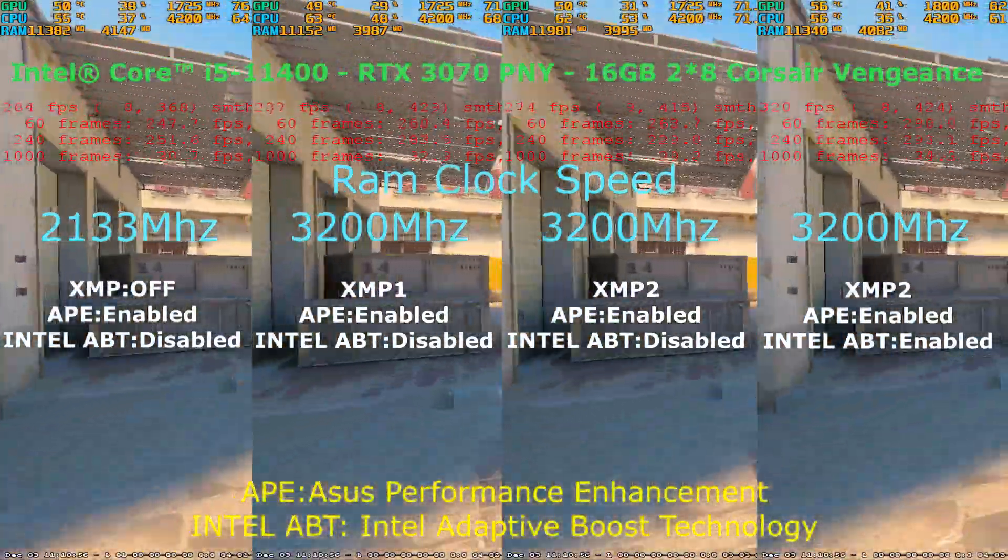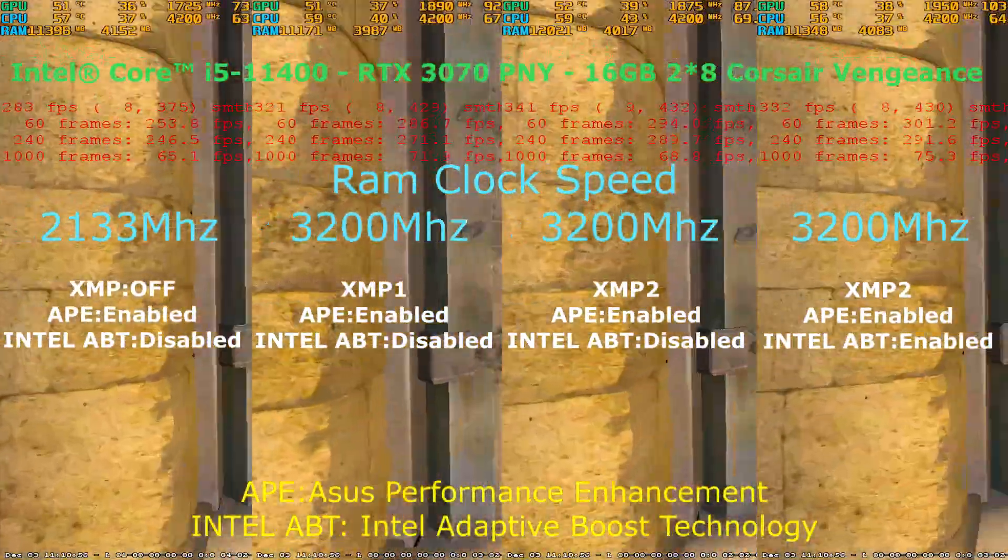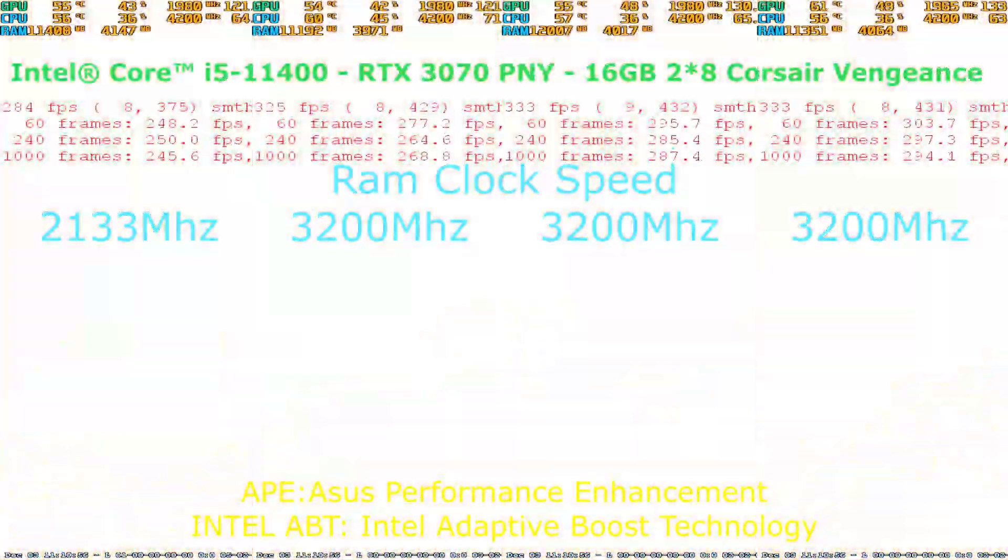Hello everyone, my name is Rick Sanchez, and today KMAT Show hired me to do a gaming benchmark tweaking ASUS BIOS and XMP profiles.